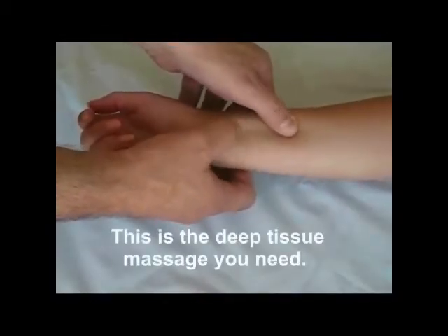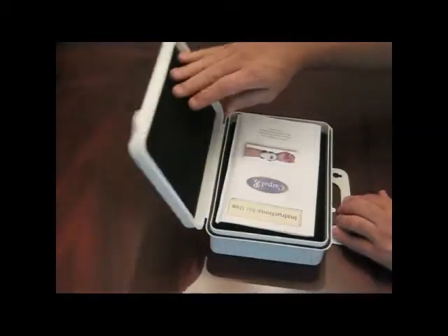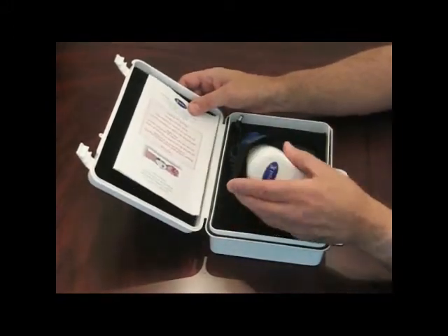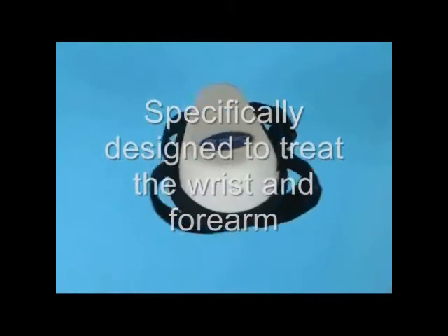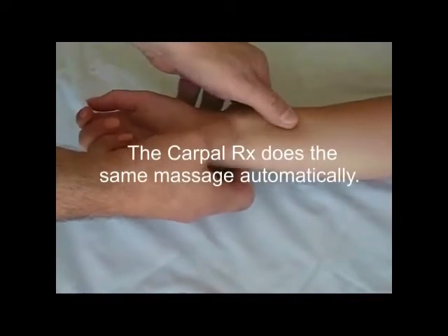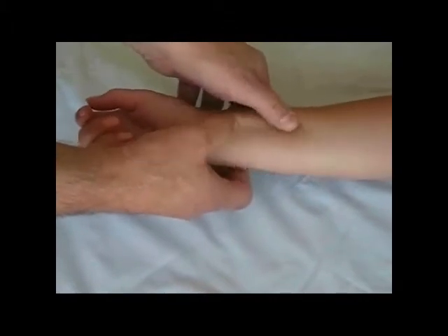The answer is the CarpalRx. If you have carpal tunnel syndrome, then you owe it to yourself to try this remarkable product and take advantage of the 60-day free trial offer with every CarpalRx. If the CarpalRx doesn't relieve your symptoms, or if you just don't like it for any reason, return it for a full refund, including all of your shipping costs. The CarpalRx was specifically designed to treat the wrist and forearm. It works just like a therapist's fingers treating you for carpal tunnel syndrome, except it treats you every day and at a fraction of the cost of a therapist.